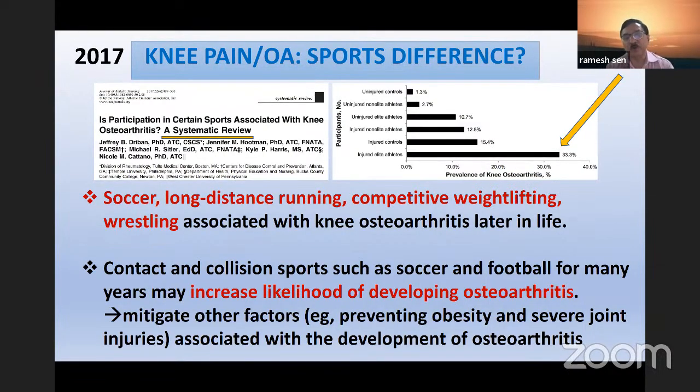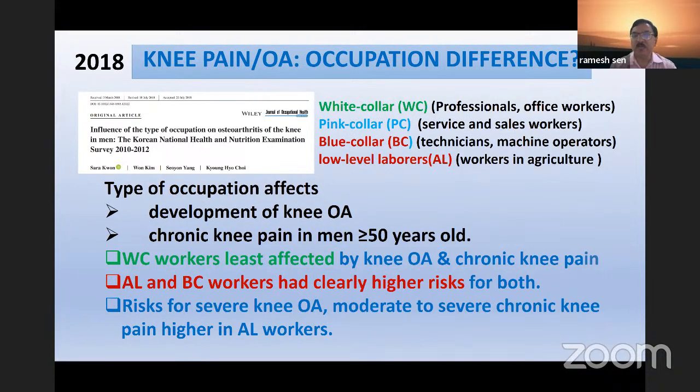Literature has clearly defined that routine sports do not lead to higher chances of arthritis. It is only soccer, long-distance running, competitive weight lifting, and wrestling — high contact and high collision sports — that have been found to be linked with arthritis. Routine sports are not linked with arthritis. Regarding occupation: white collar jobs are least involved. Pink collar service and sales workers also don't have high rates. Blue collar workers like technicians, machine operators, and low-level laborers in agriculture are more likely to have knee symptomatology.